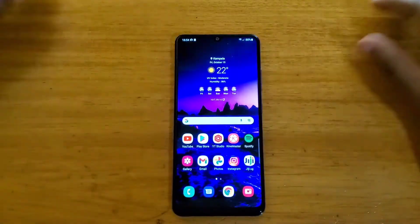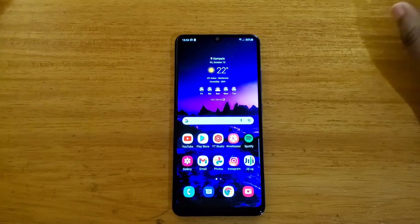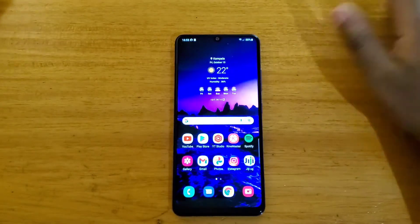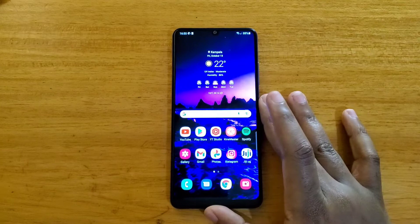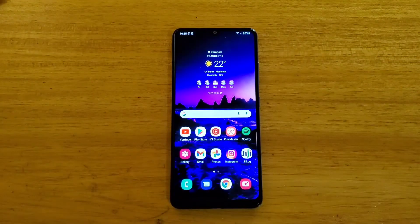Hey, what's up guys, David here with another video. Today I'm going to be talking about the Galaxy A32 and the top five reasons why I would say you should buy this phone in late 2021. This phone has been out for about eight months, and I thought I could make a video about why you should buy it eight months after its release.